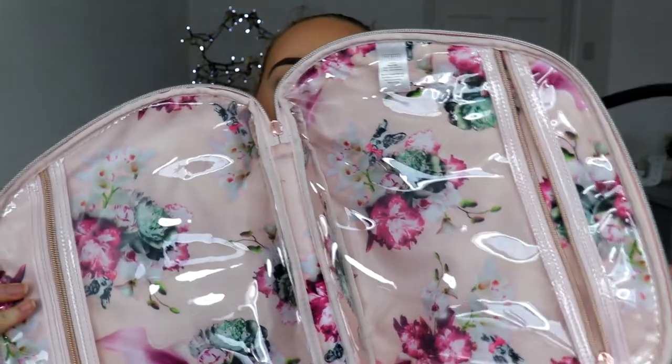So today I'm going to show you what I'm going to be taking when I travel. I've got this Ted Baker bag — it opens up into two sections. I'm going to put brushes and palettes in one section, and the rest of my stuff in the other, which is really cool.